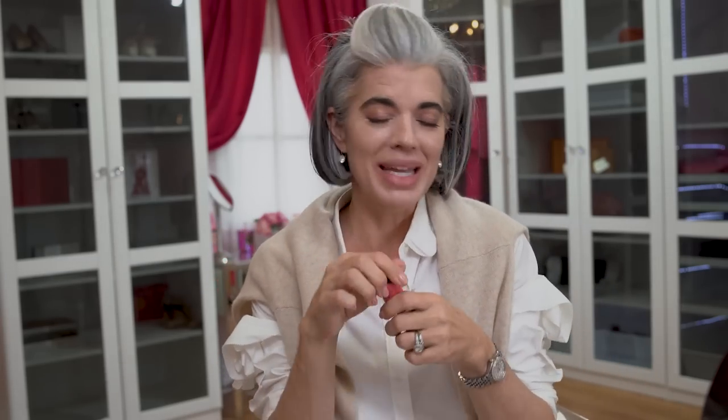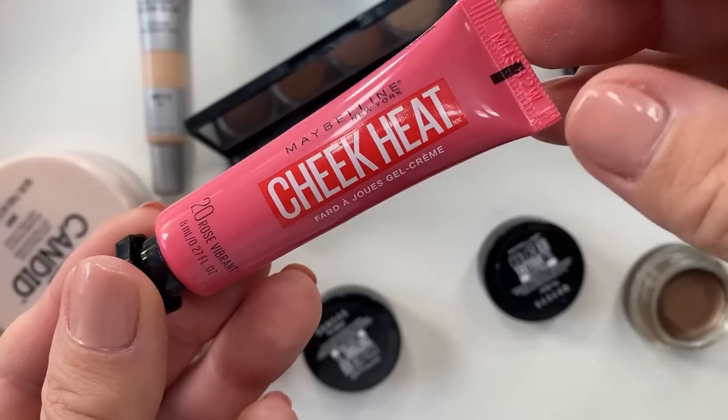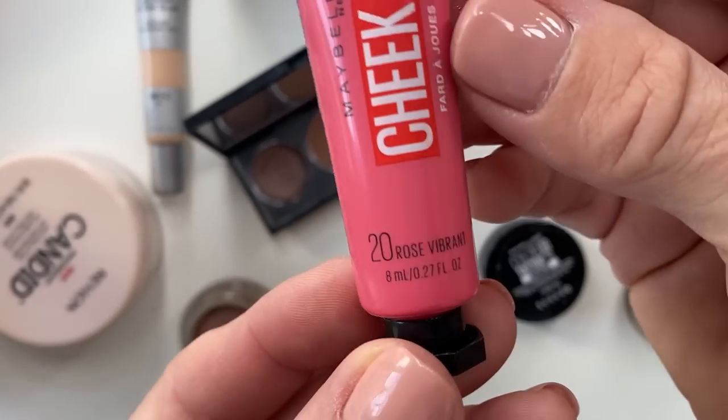We need to add some color — nude doesn't mean invisible! I'm going in with Maybelline Cheek Heat in Rose Flush. It's a gel blush that's very light, cooling, and pretty. It looks like your skin is coming through from behind your foundation — very hydrated and reflective, which is beautiful for more mature skin. It's easy to work with. If you want something more pigmented, go with a cream blush in a pot.